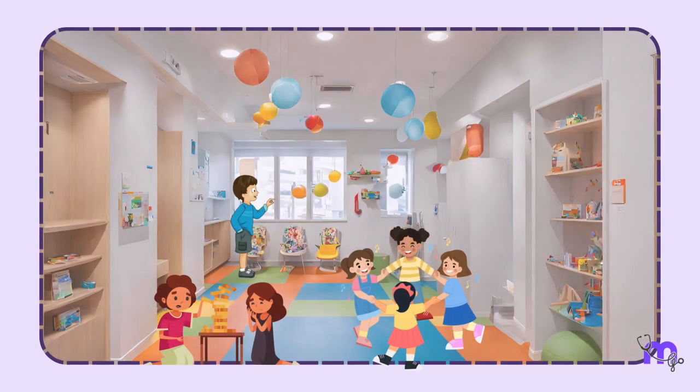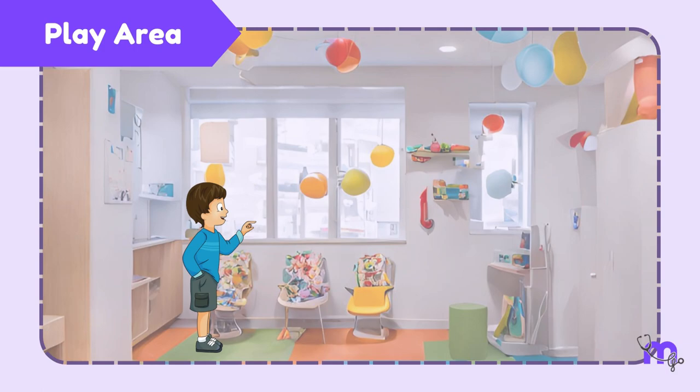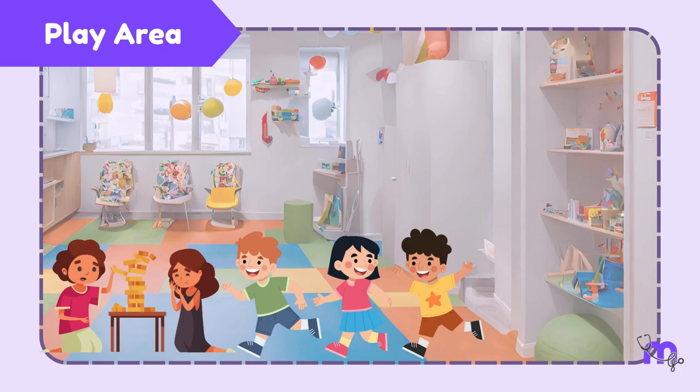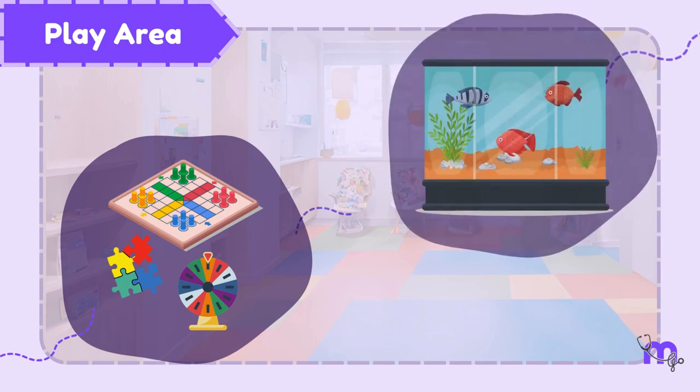Next is a well-designed theme-based play area, as children prefer to move around and are unable to sit still for long periods. A window for the child to look out of, enough space to run around, and a few toys to fidget with help keep them busy. Additionally, a few interesting games and an aquarium can be set up.